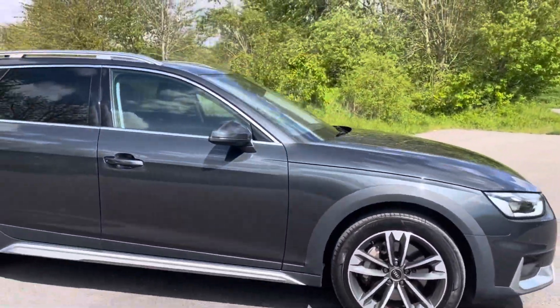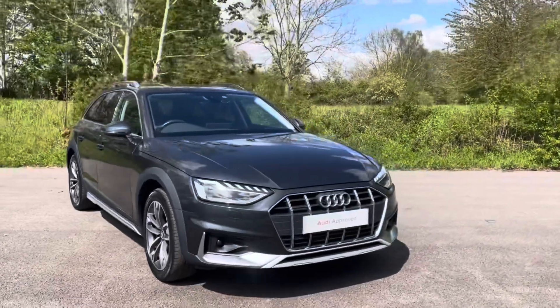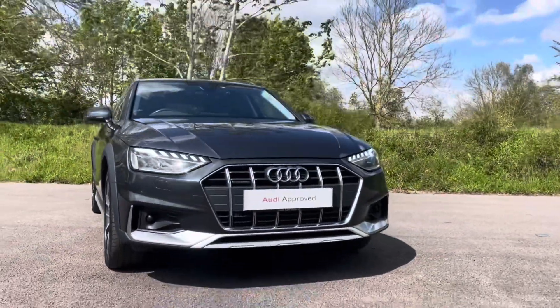Thank you for taking the interest in this stunning approved used Audi A4 Allroad. For more information, please contact Cambridge Audi on 01223 414 181. We hope to hear from you soon.